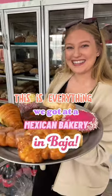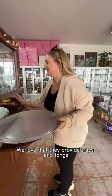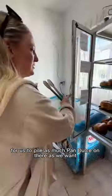This is everything we got at a Mexican bakery in Baja. The first time we came here was so good that we had to come back for more. We love that they provide trays and tongs for us to pile as much pan dulce on there as we want.